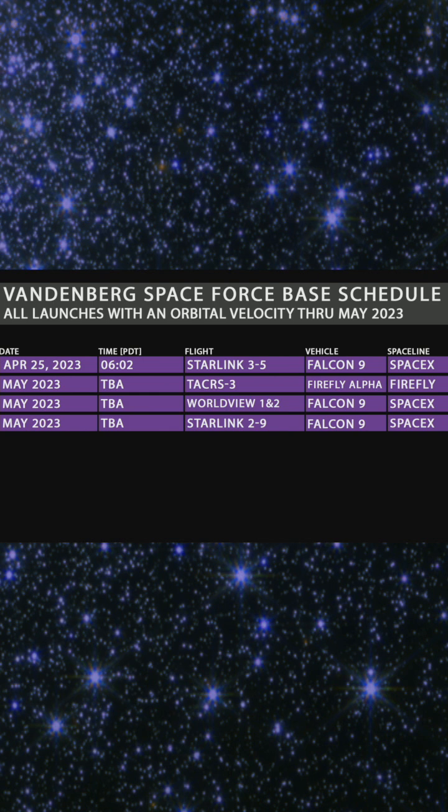And your upcoming launches with Orbital Velocity through May 2023, including launches from Vandenberg Space Force Base.